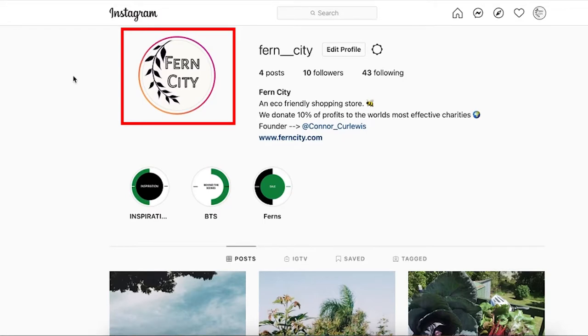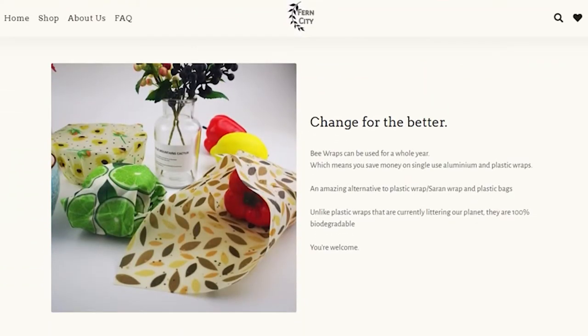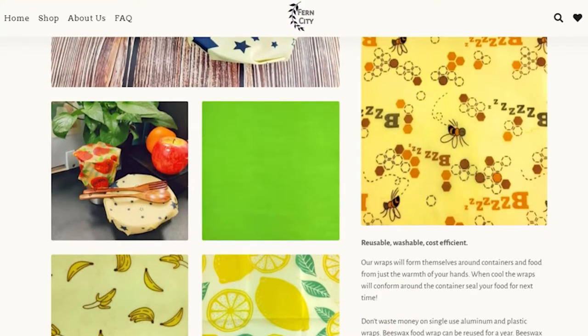Starting at the top of the page: the logo was made on Canva. The name is congruent with the brand and the same as the Shopify store, but also congruent with the niche itself. I'm selling eco-friendly products, so I'm calling it Fern City because ferns are a type of plant, and I want to incorporate people who live in urban areas.